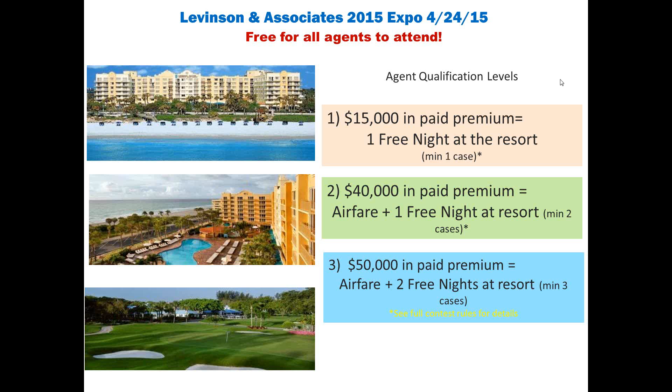It's definitely a day you don't want to miss. Free to everyone — we bring in breakfast, lunch, and snacks. We have a qualification level starting at just $15,000 of paid premium where you get one free night at our beachfront resort, or we bring you in from anywhere around the country with round-trip airfare and up to two free nights at the resort. All life premium, long-term care, disability, and annuity premium counts towards those qualification levels. If you're brand new with us, the expo is free for you to attend.